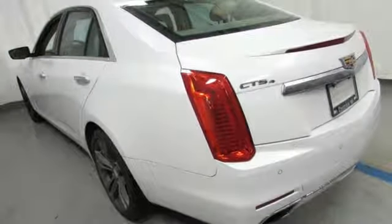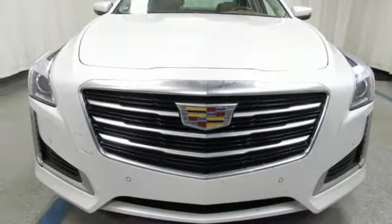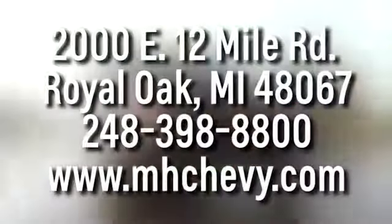The only thing better than owning a Cadillac is driving a Cadillac. Hurry in today for a test drive — call, click, or stop into Matthew Hargrave's Chevrolet today. We're conveniently located at 2000 East 12 Mile Road in Royal Oak.